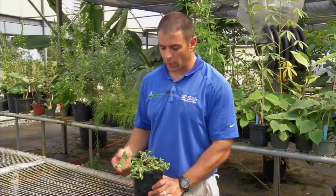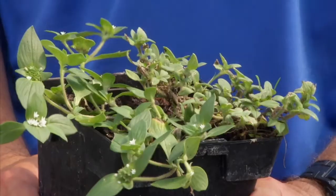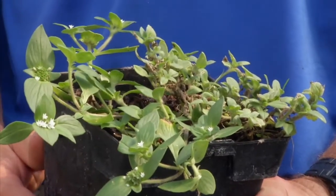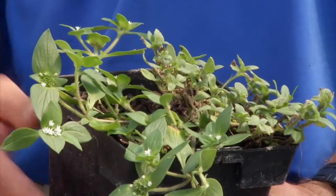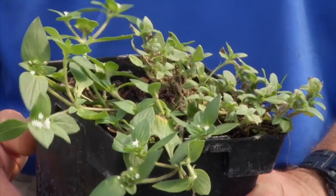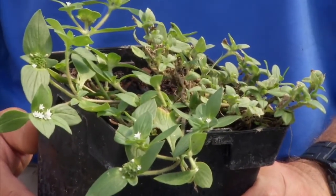Typically when we're trying to get control of Florida pusley and we're using broadleaf-based post-emergence herbicides, it's a weed that we're typically going to have to treat maybe two or three times. It might take multiple applications to get good control.